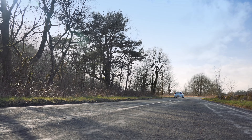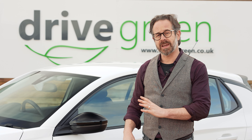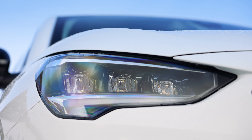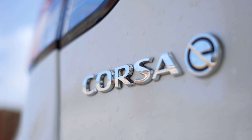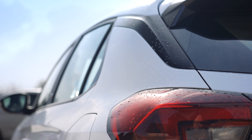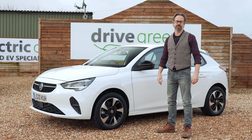If you're looking for a great value, easy to get along with EV to use as your no-fuss daily driver, then I think the Corsa-E may well be the perfect electric car for you. I hope this video has been useful. If you'd like to find out more or arrange a test drive, please do get in touch. Thank you ever so much for watching and please be sure to check out our other electric car review videos.